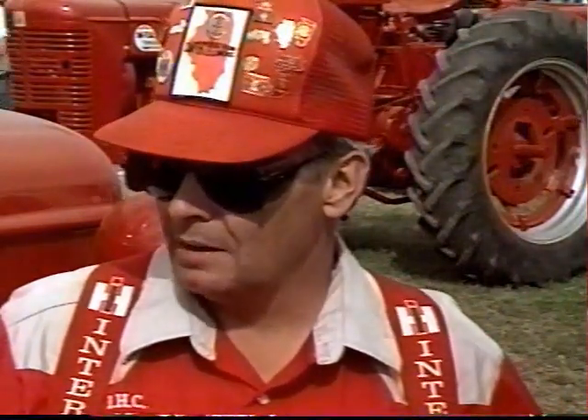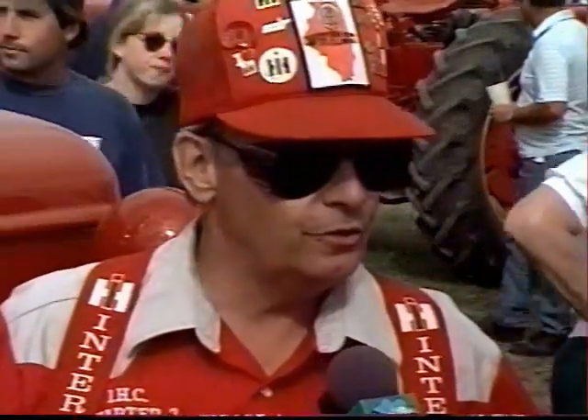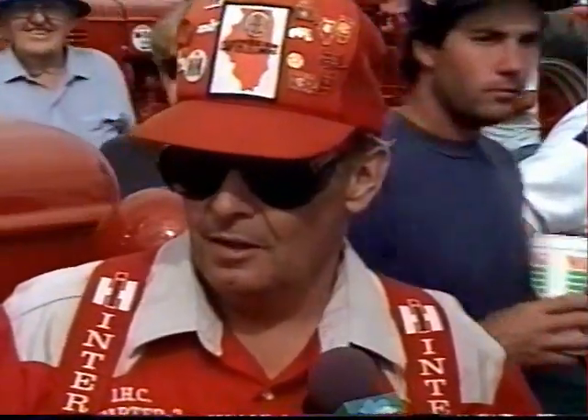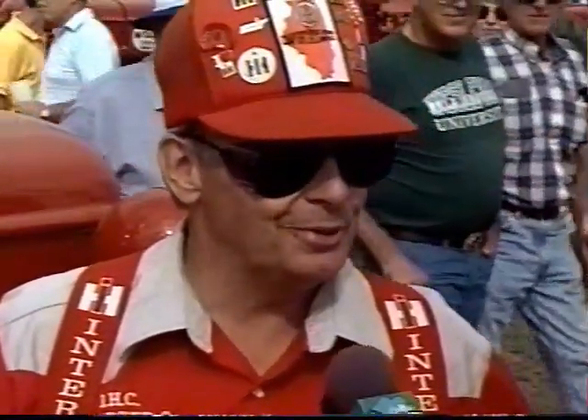What kind of condition was this tractor in when you got it? Well, she sat from '67 to '91, and the motor was stuck. The fuel cap was off of it, and the mice and the rats made a pretty good nest inside. She was a good straight tractor, but I sandblasted her down and primed and painted her, and other than being dusty right now, I think she's a pretty good looker.